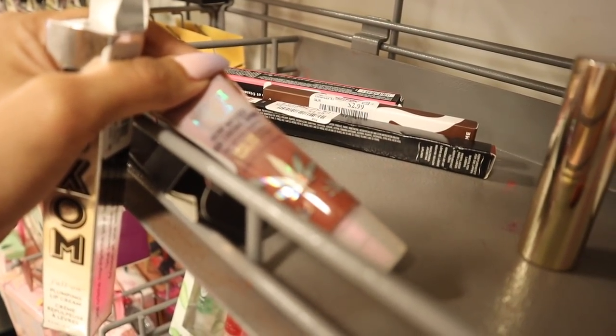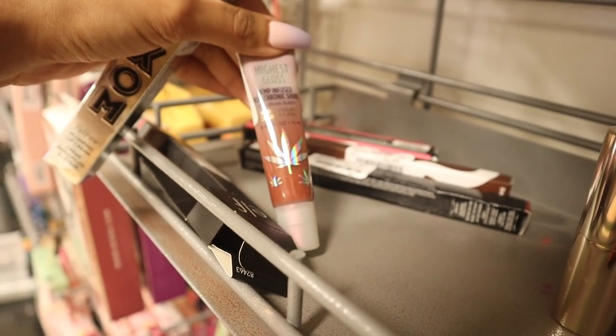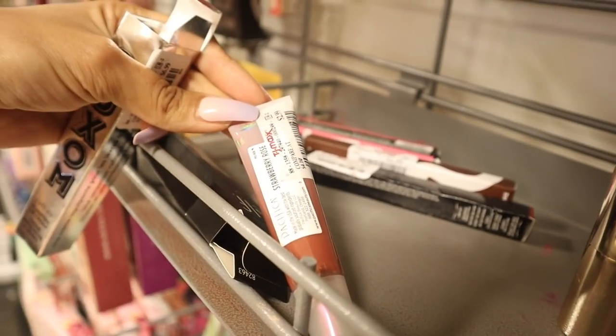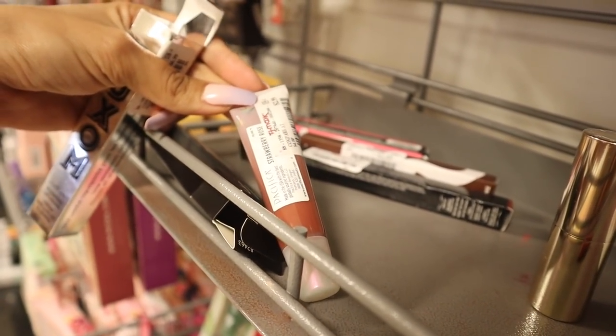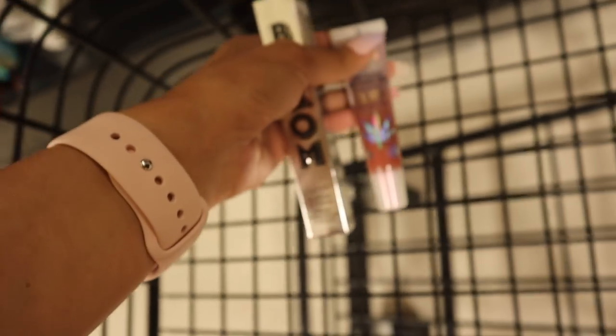Look up here - it's actually from the brand Pacifica, one of my favorite brands. It's the hemp-infused gloss and the packaging is gorgeous, you guys. Obviously I need to bring this home and it's only three dollars - seriously insane. I definitely hit the jackpot when it comes to Pacifica and Buxom. Once we get home I'm definitely going to look up the original prices, that's going to be a lot of fun.